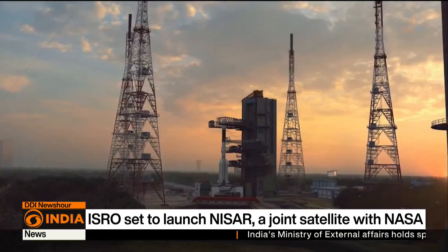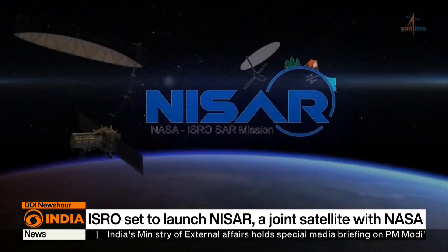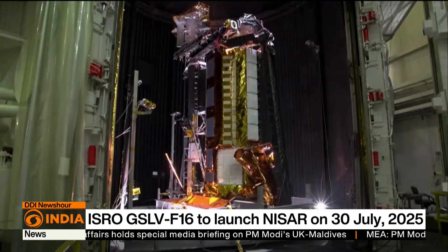On July 30th, all eyes will be on Sriharikota, India's space hub, as ISRO's GSLV F-16 takes to the skies, carrying NISAR into orbit.